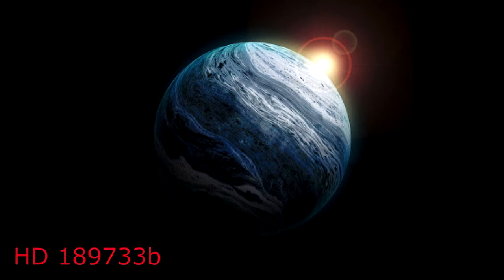Even if we somehow discovered our way around that, we would still need to manage the high temperatures on the exoplanet. HD 189733 b is so near its star that it is strangely hot. It is so close to its sun that HD 189733 b completes a revolution around its star in just 2.2 Earth days.